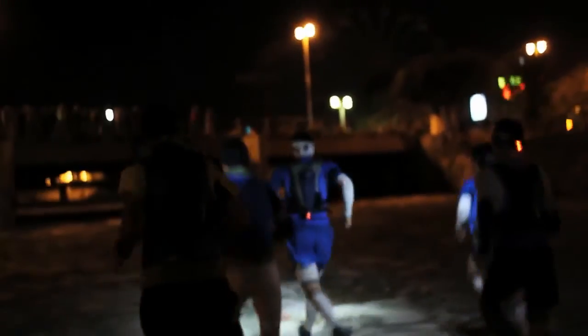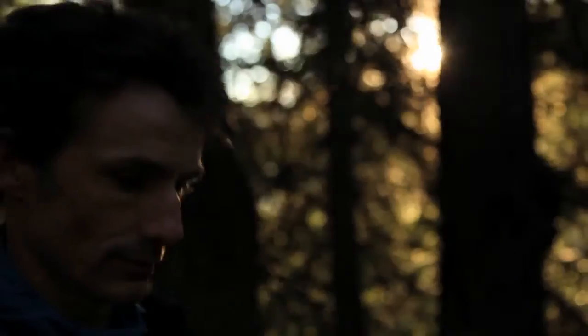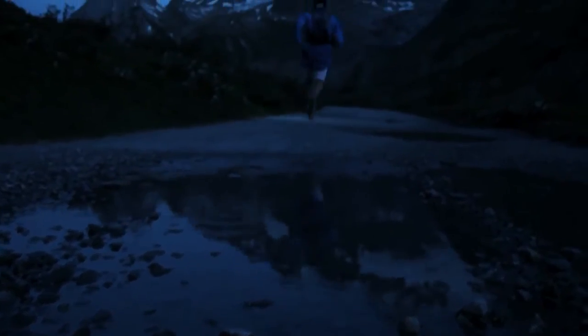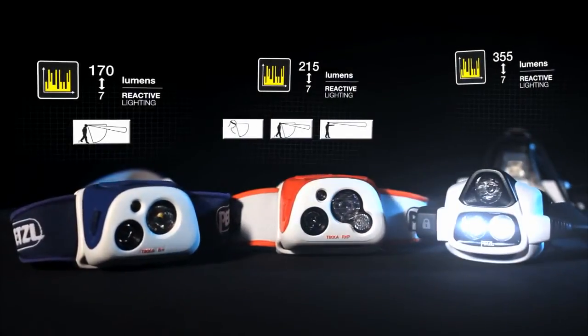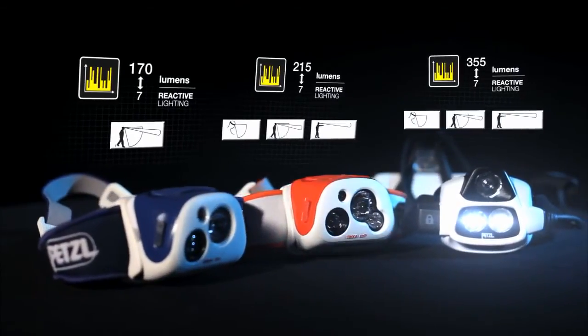The powerful Nao is perfect for trail running and other quick-moving activities where you need a lot of light. Its lithium-ion rechargeable battery sits on the back of the head, making it balanced and comfortable to wear. It has two high-output LEDs that provide a combination of flood and spotlighting, depending on your needs.